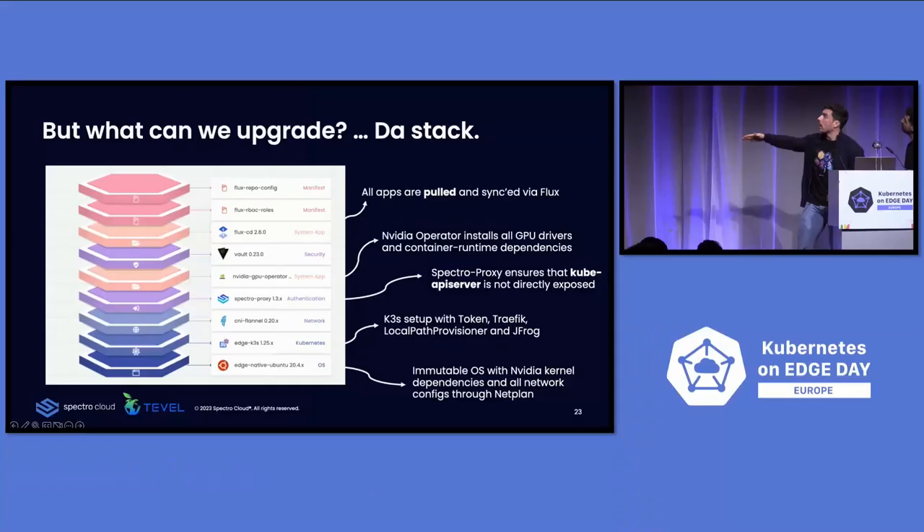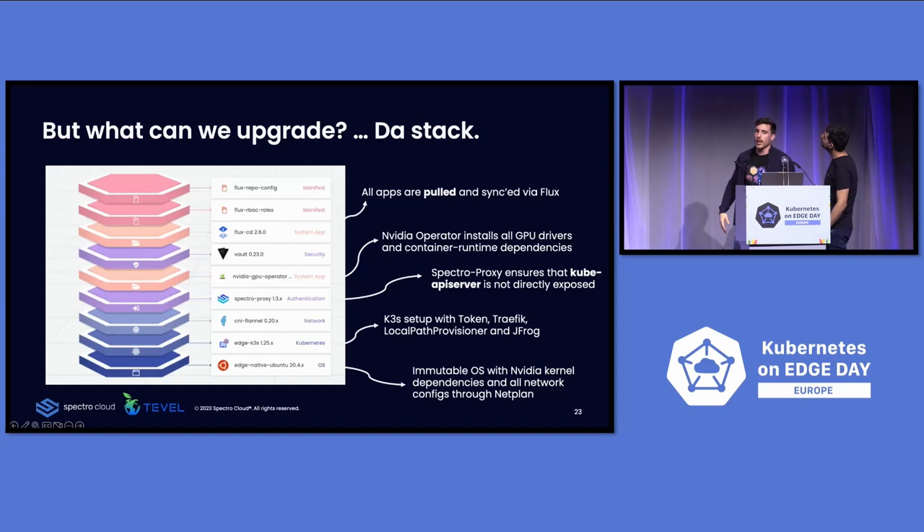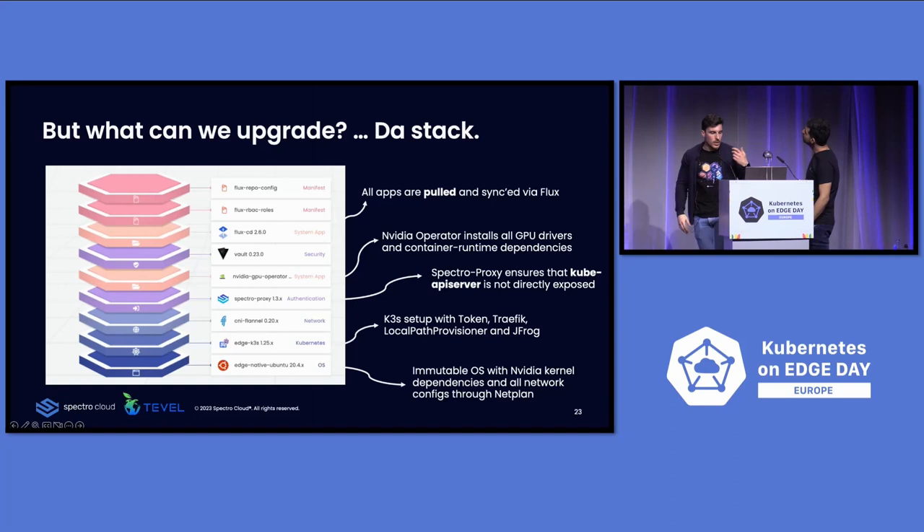Here very quickly is what our cluster profile looks like — this is the live one we have running right now. You can see from the OS all the way to the top: Tevel is using Flux to install applications and maintain everything. On the OS side, Palette is installing all the NVIDIA dependencies, kernel dependencies, and setting up all the networking for the robots with the bins. We're using NetPlan for that.